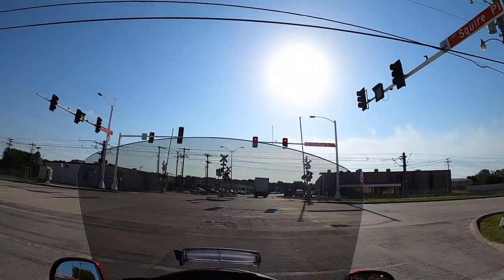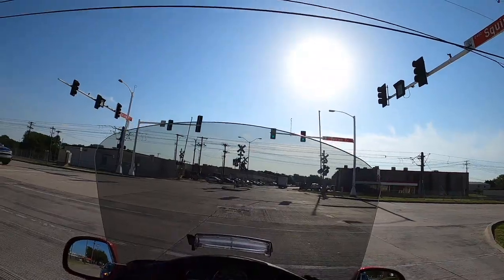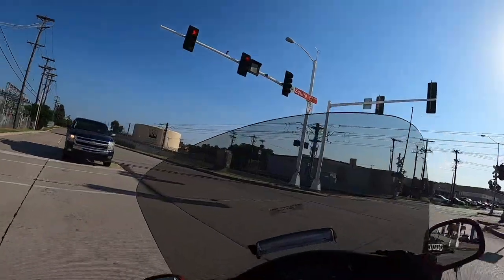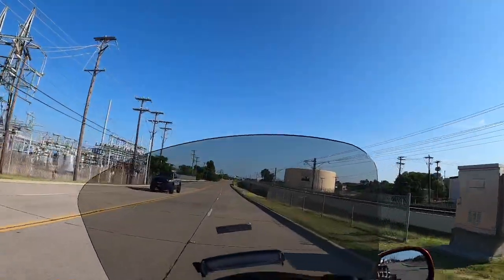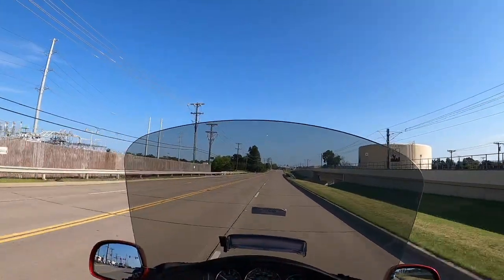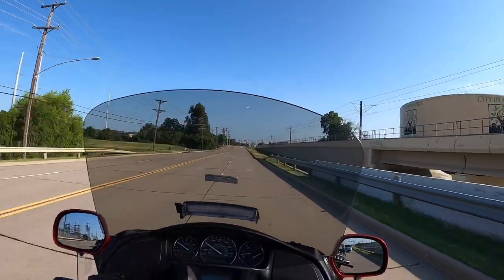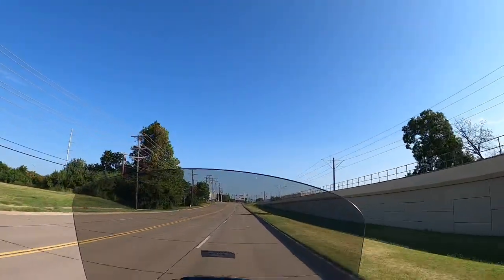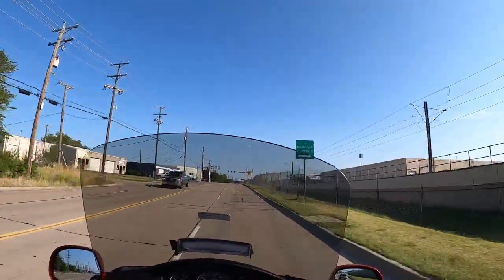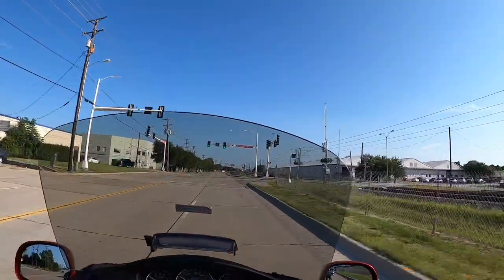It's quite a bit different riding a previous generation Goldwing compared to the 2018. I've been riding the 2018 now for a couple of years, and this is a good chance to compare the two. This one shifts very smooth. It's got a low tire pressure warning coming on the TPMS light, so I'll check the tires when I get home. They weren't obviously low when I got on the bike.